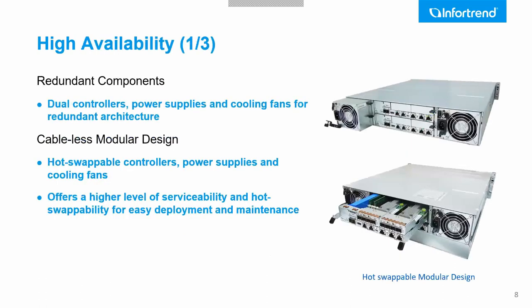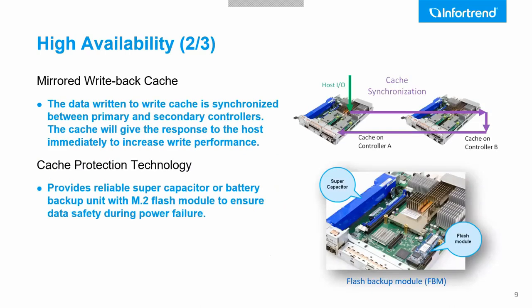The system is highly available — it comes with two power supplies and two controllers, all hot-swappable. It's cable-less, making hardware servicing very easy. A key feature is write-back cache: instead of writing cache to hard drives during a power cut, which would slow down transmission, we have an SSD in the controller. All cache is moved into this SSD if power goes down, and when power is restored, the data is then written to the drives.